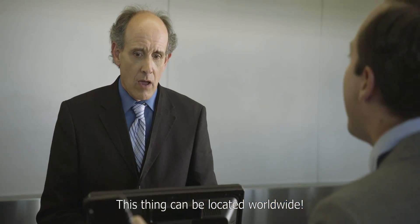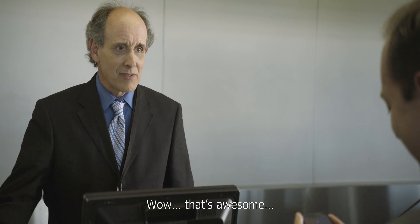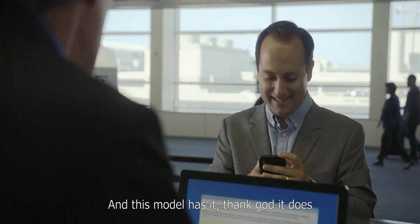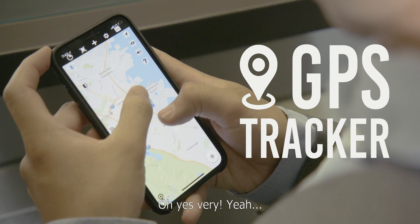Oh my God, how could I forget — it has GPS tracking! This thing can be located worldwide. Wow, that's awesome. Yeah, it's a new feature that you can add and this model has it. It's reliable? Oh yes, very.